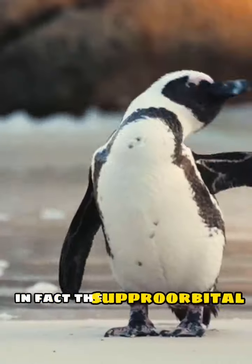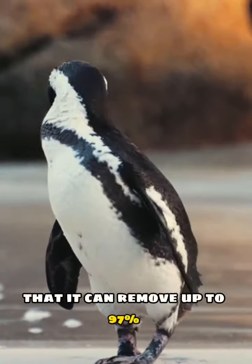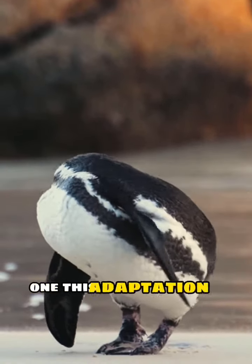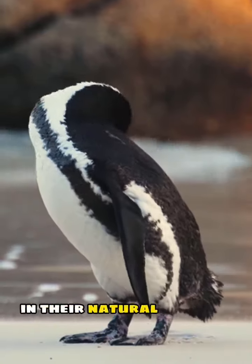In fact, the superorbital gland is so efficient that it can remove up to 97% of the salt from the penguins' bloodstream. This adaptation is essential for penguins' survival in their natural habitat.